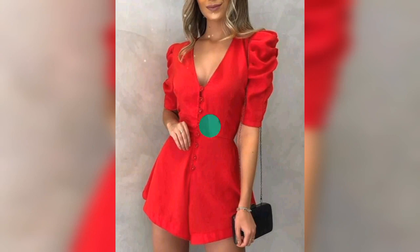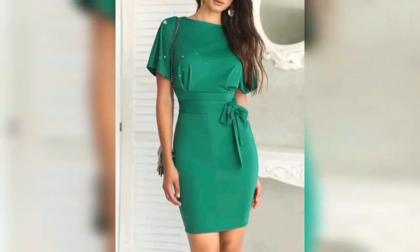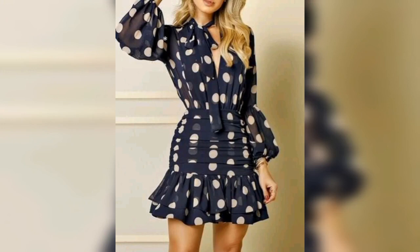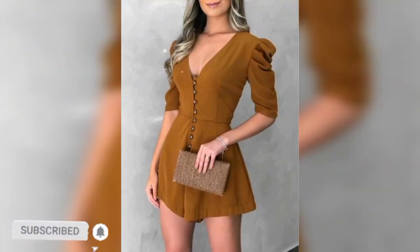In this video I show you plain short dress ideas and also floral printed dress ideas. Watch the video till the end. If you like the video, please give me a big thumbs up, add your feedback in the comment section below, and subscribe for new fashion updates.